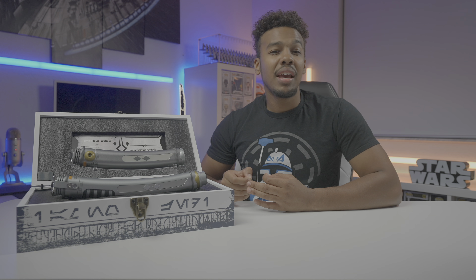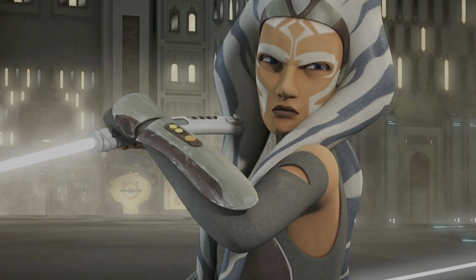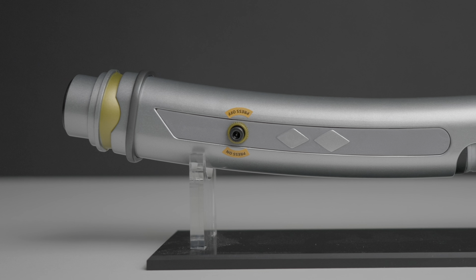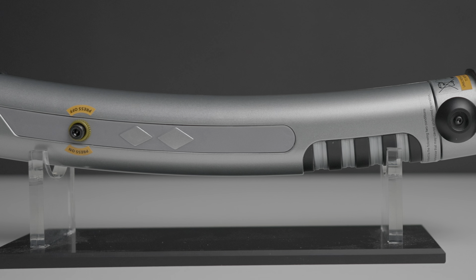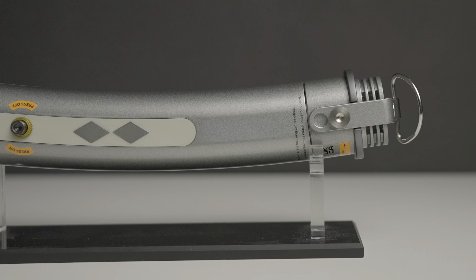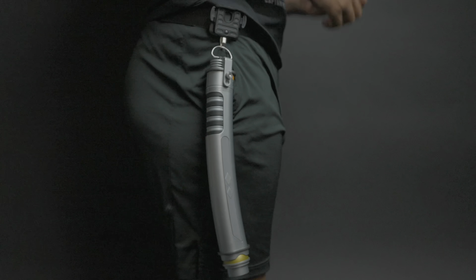These hilts are the third reissue of the Rebels Ahsoka Tano lightsabers, but are identical to the second version. The only difference between the first and the second version is just the color of the inserts — the first having black and the second white and gray, but the black is screen accurate based on the show, so I'm surprised they moved away from that. The lightsaber hilts are a bit oversized in my opinion, but very clean and sleek. The main hilt weighs two pounds and 2.6 ounces, while the shoto hilt weighs one pound and 15 ounces. You can use the D-rings on the bottom of the hilts to attach to a Galaxy's Edge belt clip.